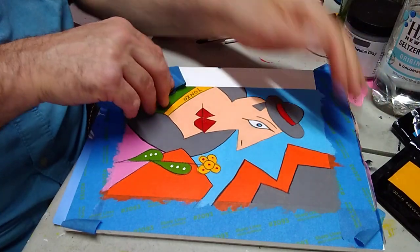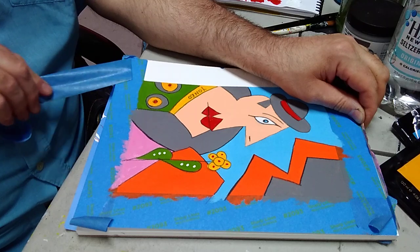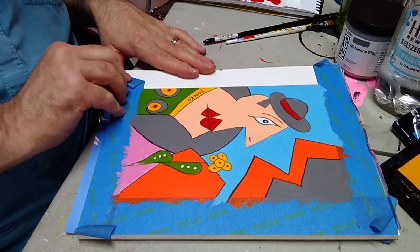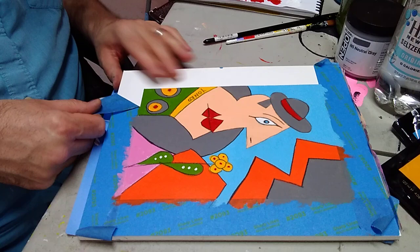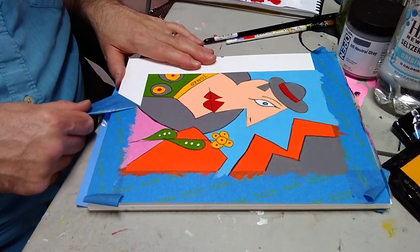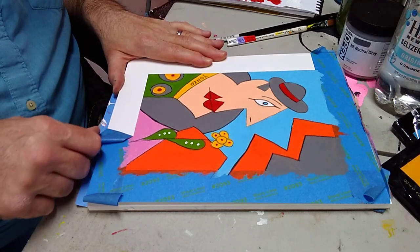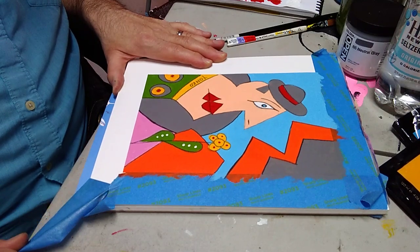I'm here at the studio. It's a crazy time. I hope everybody's doing well. I'm doing okay. I'm an essential worker so I've still got my day job. When I can, I come down here and paint. It's about a 15-minute walk from work because I work up here in New York City.